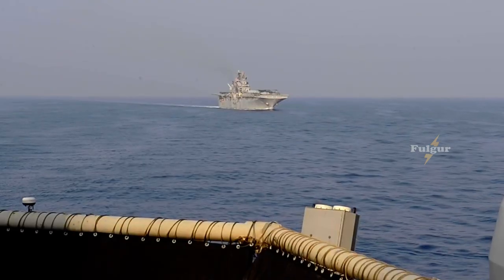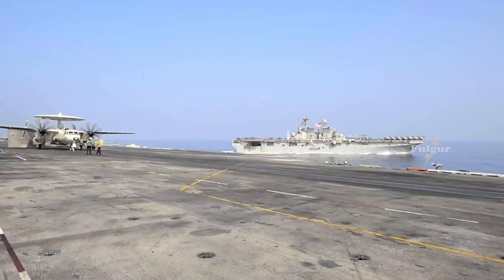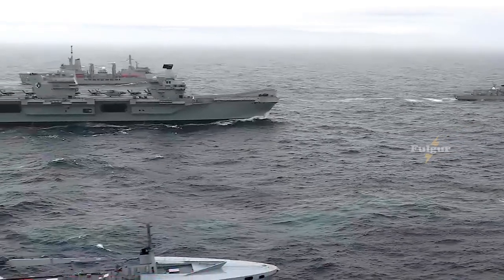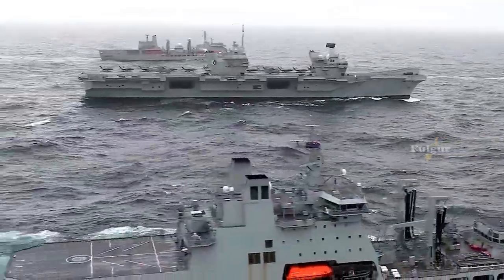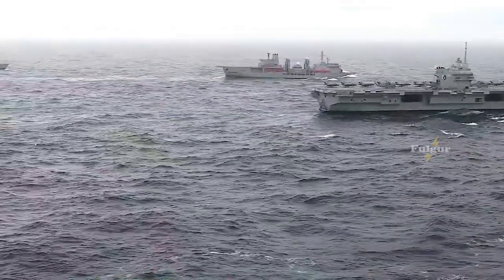The Shandong appears to be underway just south of Hainan Island, where it is home-ported within a large People's Liberation Army Navy base. Meanwhile, the imagery indicates that HMS Queen Elizabeth is somewhere between the coast of Vietnam and the island of Borneo.